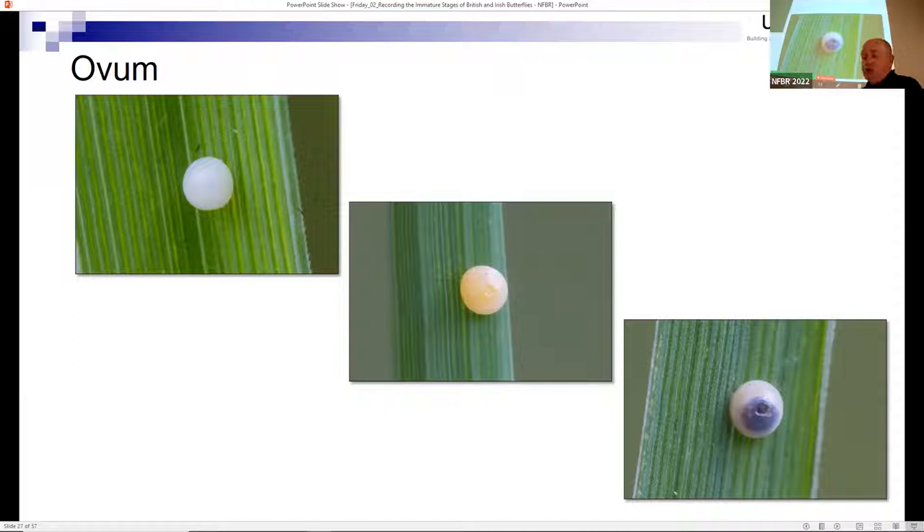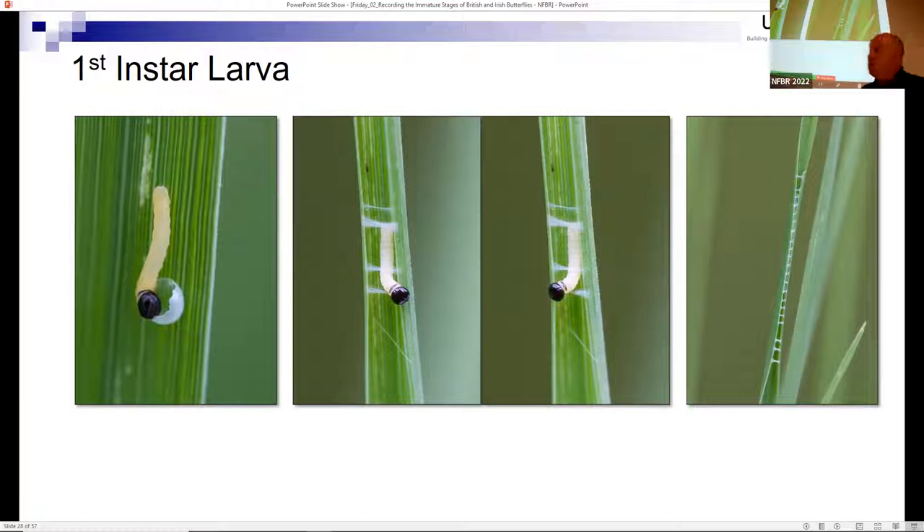The following year I was able to follow the eggs through development. You can see an egg starting to colour up - going from bright white to pale orange - and on the right you can see the head of the caterpillar showing through the shell of the egg. I managed to find a caterpillar emerging from its egg and eating its eggshell.